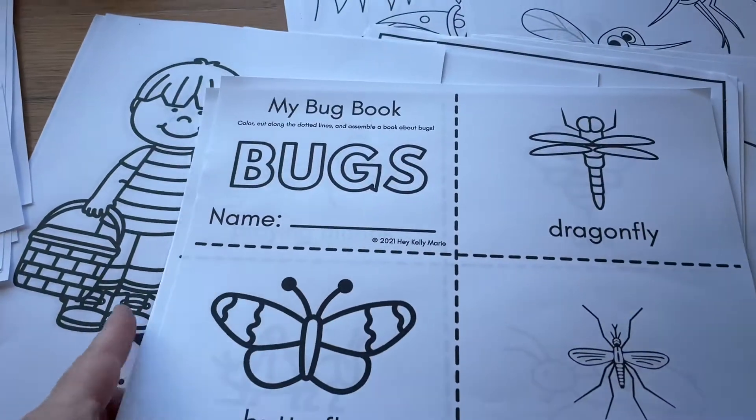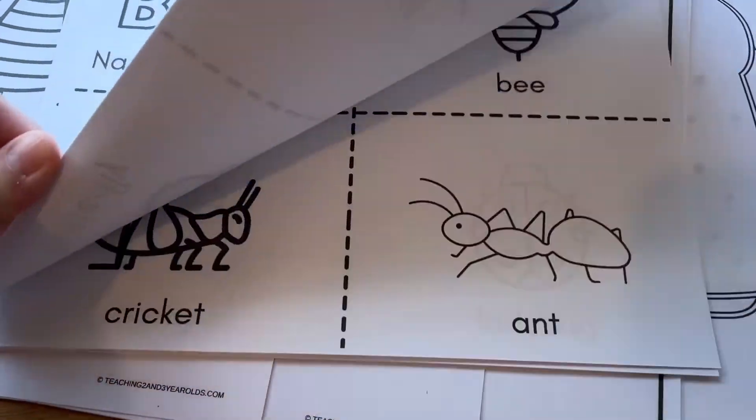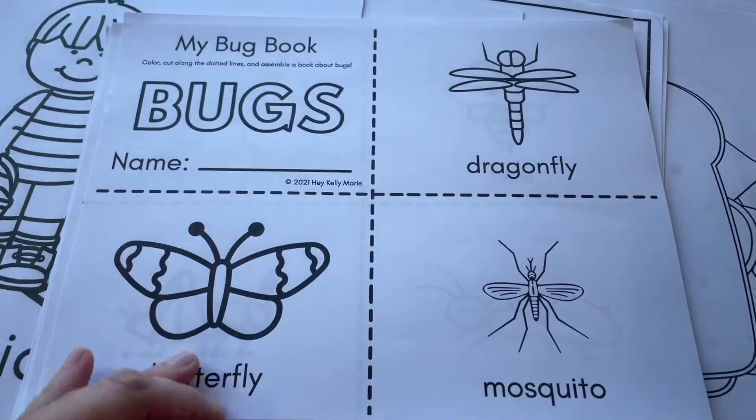I love having little mini books. I found this 'My Bug Book' — it's also a freebie. I just cut these up, have them available, and they can color them. They love having their little books to take home to read with mom and dad.